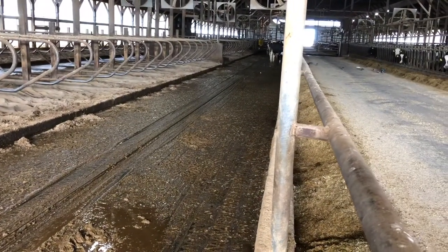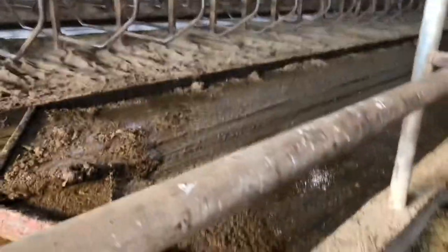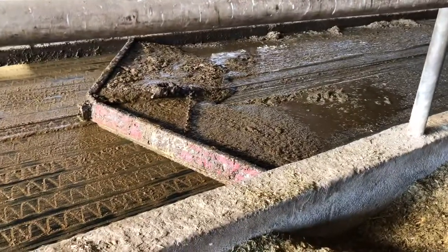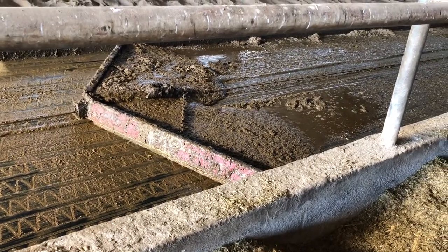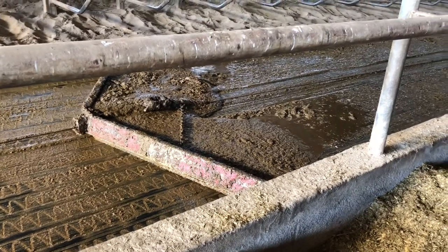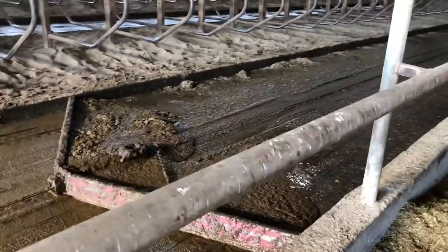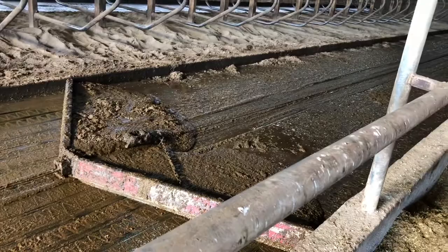If you can see down there, there are a couple cows that have come back from milking. This scraper runs intermittently throughout the day — maybe every half hour or hour — and will slowly start making its way down. It moves so slowly that when the cows are in their freestyle barn they can just step right over it; they're not afraid of it at all because it moves so slowly.